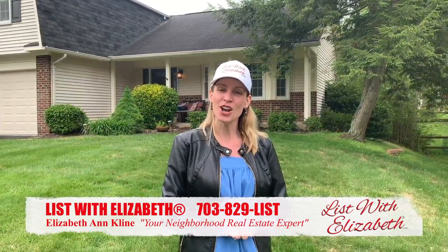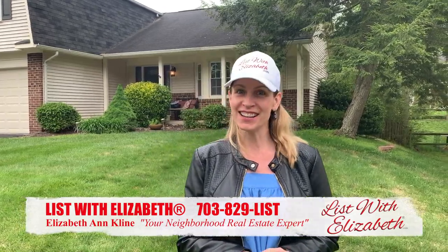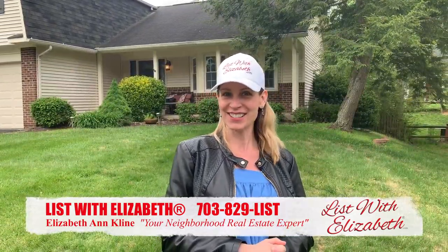If you have any questions, let me know — I'd be happy to answer them. Give me a call or check us out online at listwithelizabeth.com. Thanks so much!